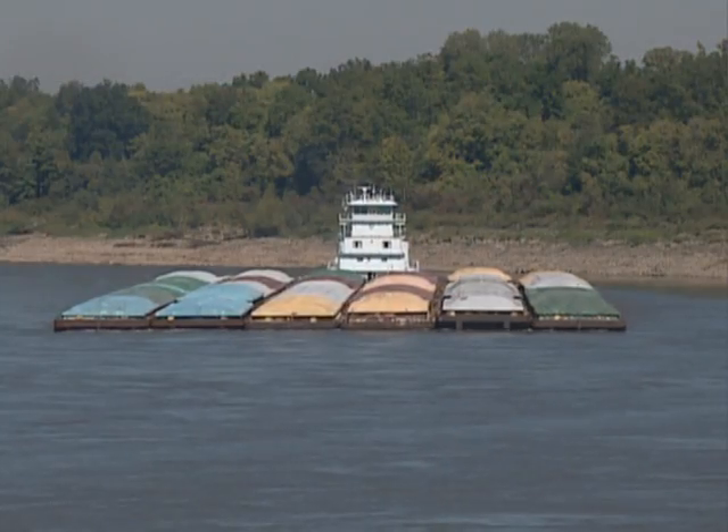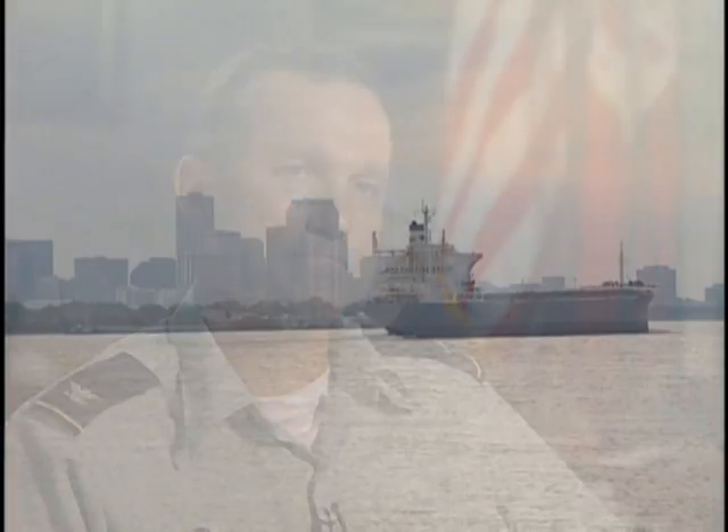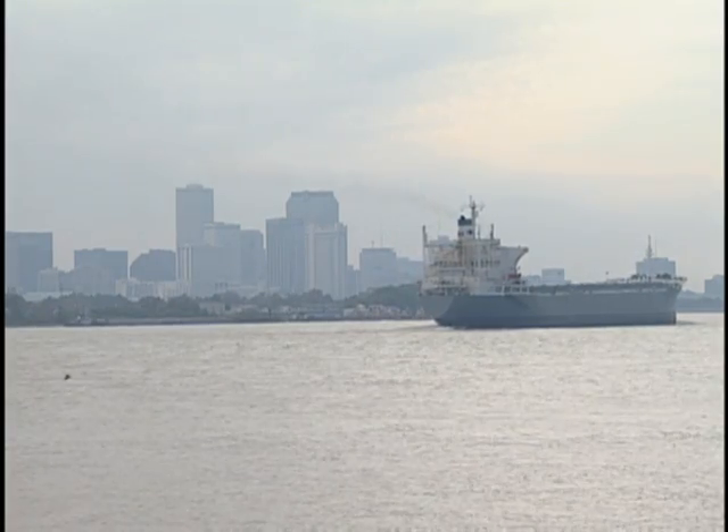We aren't straightening the river out completely — it's still going to be sinuous or crooked, but we're going to control those meanders with the revetment. In addition to maintaining a navigable channel, it also provides flood protection by protecting the levees constructed along the banks, particularly in areas around New Orleans where those levees are very close to the river banks.